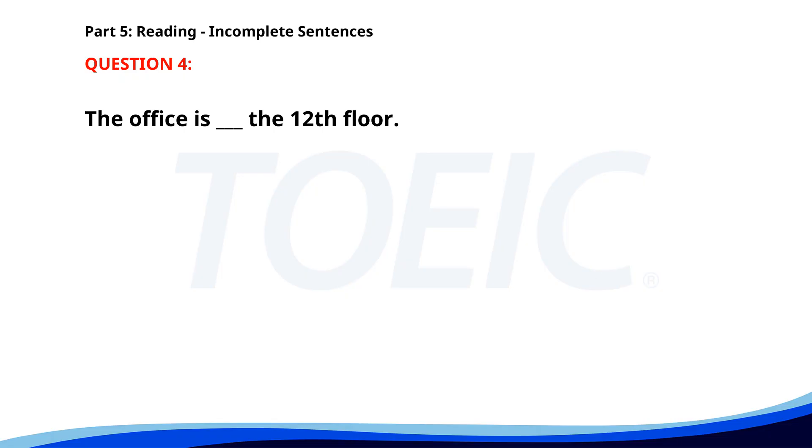Number 4. The offices ___ the 12th floor. A. By. B. In. C. On. D. At. The correct answer is C: On.